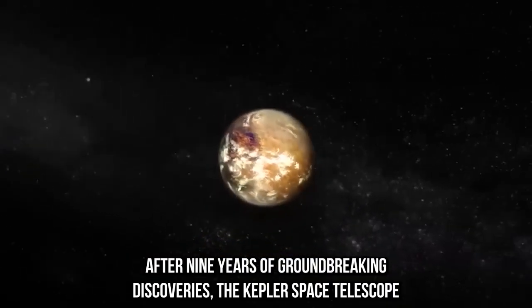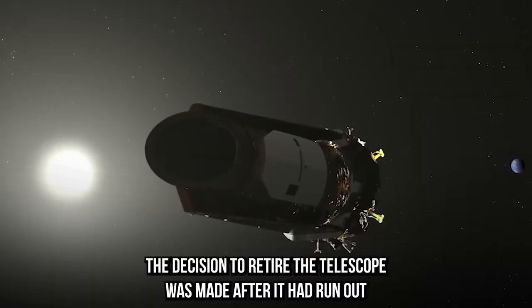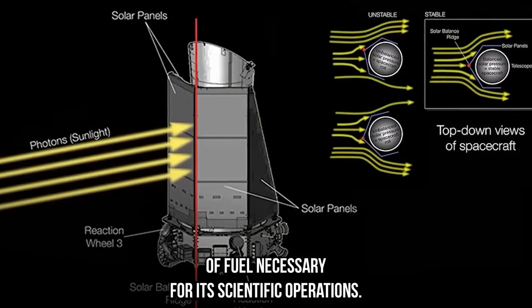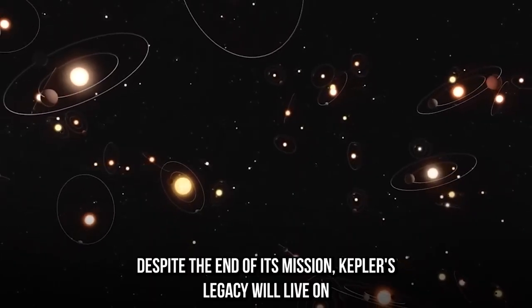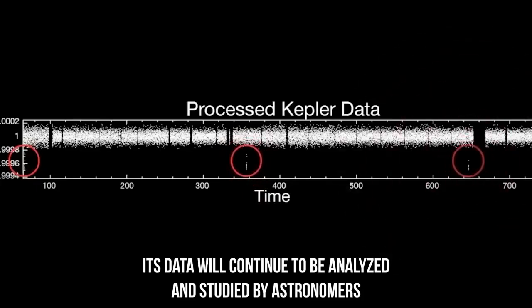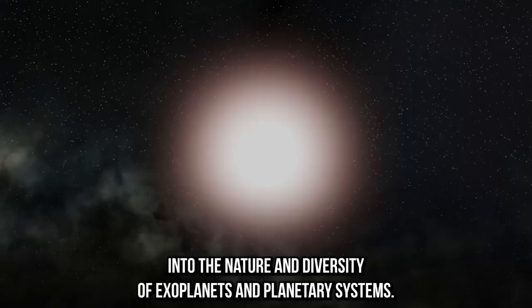After nine years of groundbreaking discoveries, the Kepler space telescope officially retired on October 30, 2018. The decision to retire the telescope was made after it had run out of fuel necessary for its scientific operations. Despite the end of its mission, Kepler's legacy will live on for many years to come. Its data will continue to be analyzed and studied by astronomers and astrobiologists around the world, providing valuable insights into the nature and diversity of exoplanets and planetary systems.